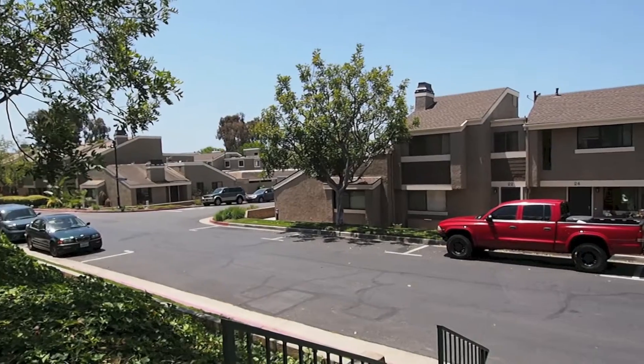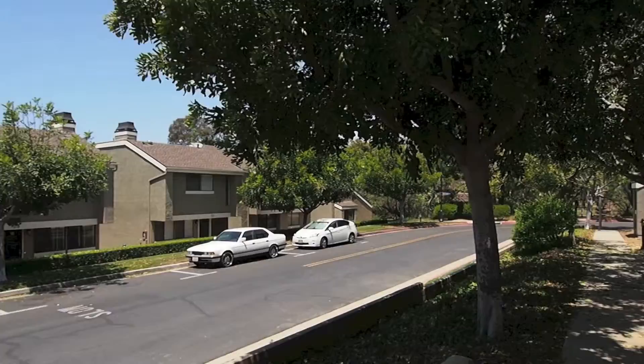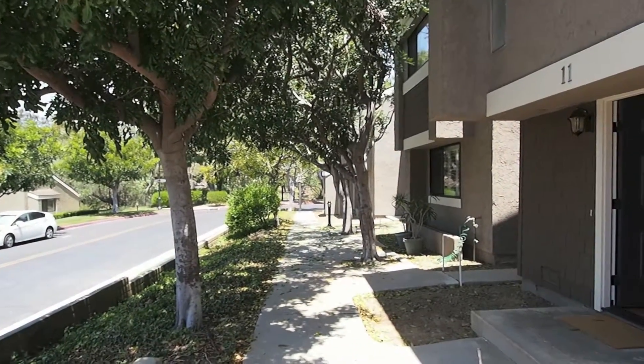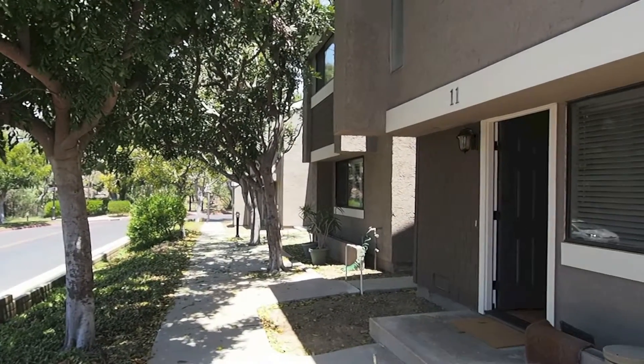Before we go in, I'll show you some of the street and some of the other properties. Down at the end of the street there's a park. It's owned by the city of Costa Mesa nearby. It's 50 acres. It's called Canyon Community Park.